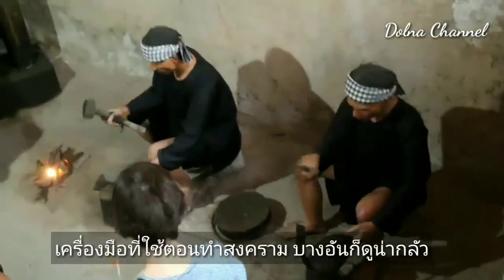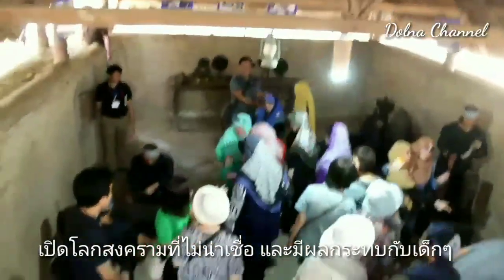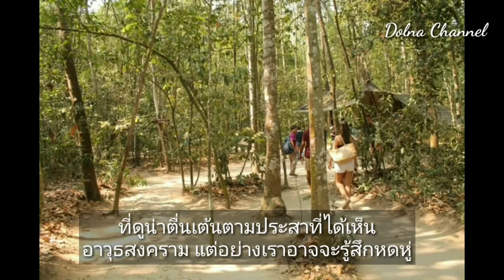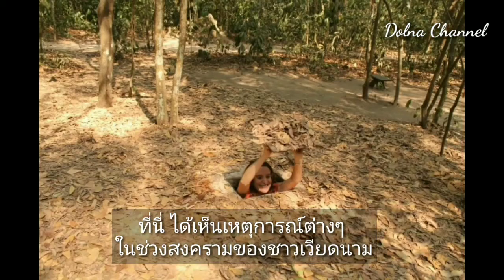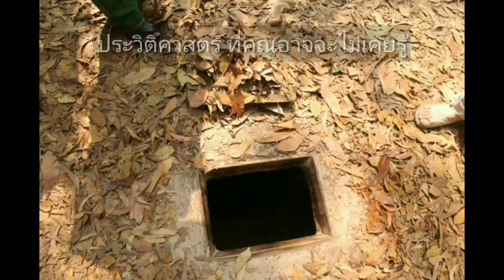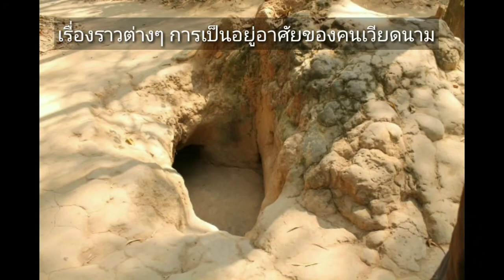The museum shows the soldiers in the post-war period and the tools used at war. It is exciting to see the weapons of war, but visitors may feel depressed. The exhibits cover events during the war and the Vietnamese people's livelihood and the life of those people. It is history you may never know — stories of living in Vietnam at that time.